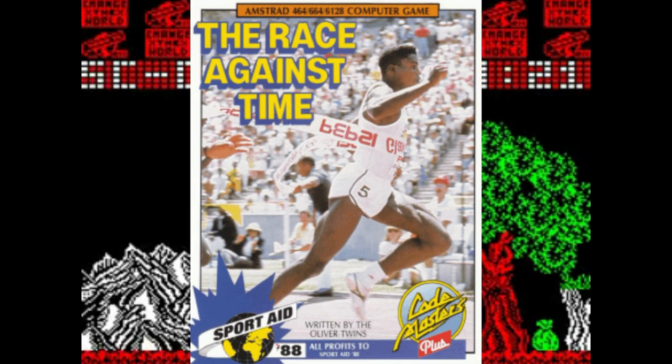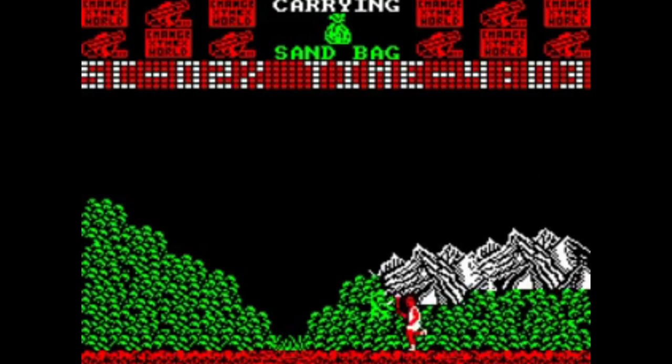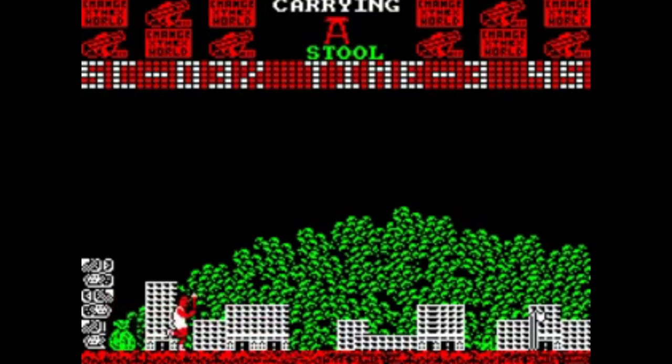I know what you're thinking already — why on earth have you picked this over the many classics available from Codemasters for the Amstrad CPC? The answer is simple: I love adventure games, and this one is an exploration around the globe. For me it's just a great piece of code that continually drew me in. It includes locations from all around the world and features a rendition of Peter Gabriel's Games Without Frontiers as a soundtrack.